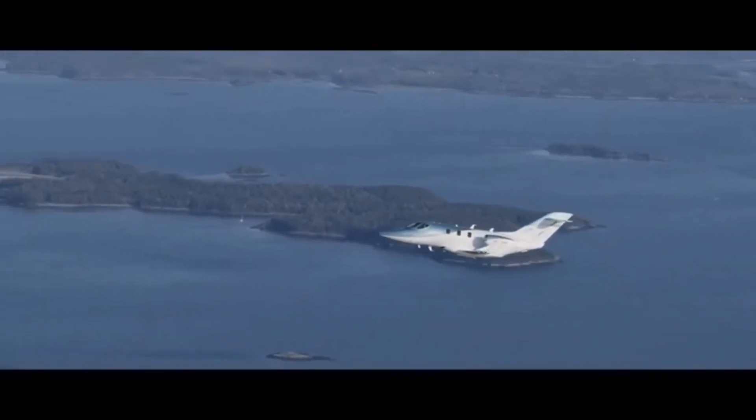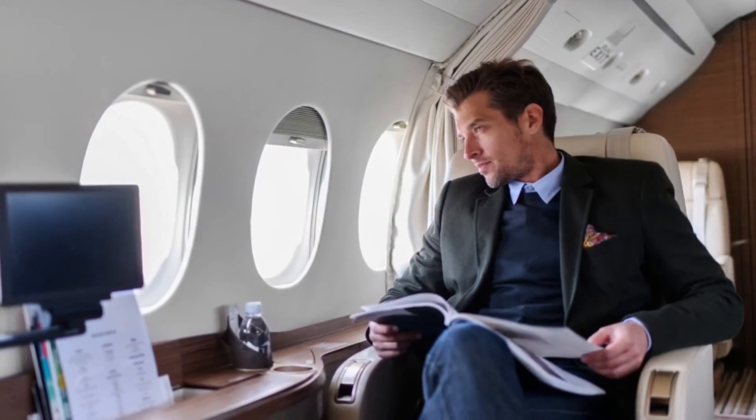For a start, you need to count in the price of the aircraft itself, which for the Honda Jet Elite is 4 million pounds. While it is expensive, it would allow you to fly privately while in luxury.